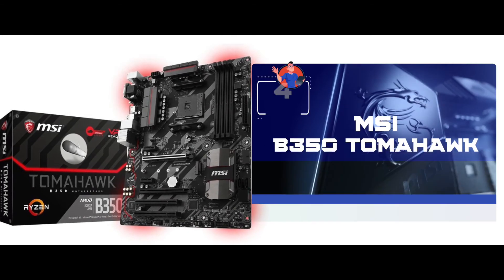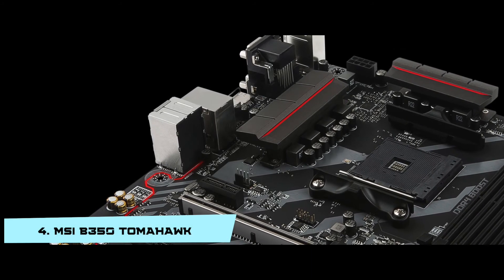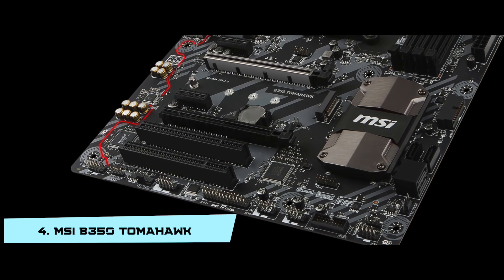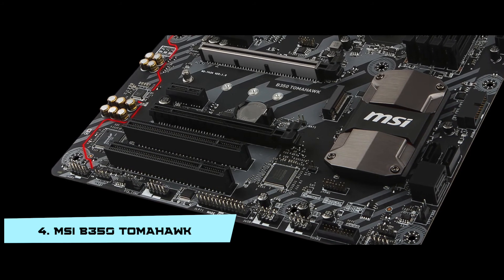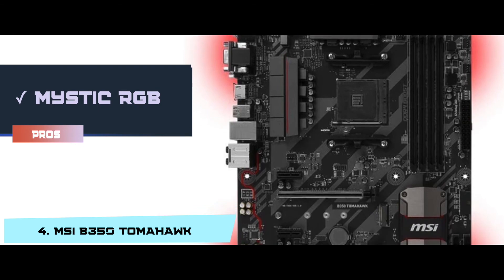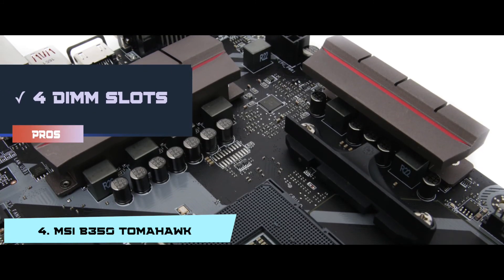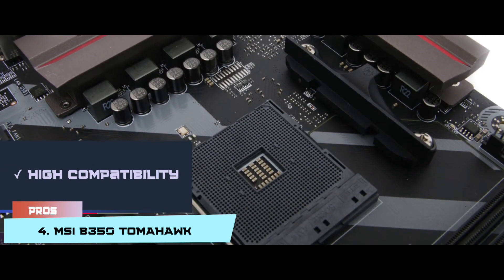Next we have the MSI-B350 Tomahawk. It stands out to us due to being so lightweight at 0.66 pounds, which helps you carry your motherboard easily and replace it whenever needed. Its 64GB RAM is another great thing — it gives enough storage to handle a huge influx of data at a time. Its pros are: it has Mystic RGB lighting, MSI gaming tools to give you an edge over other gamers, four DIMM slots for multiple connections, and high compatibility with the latest storage standards for processors.